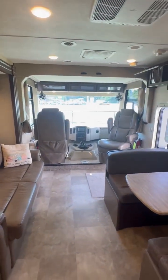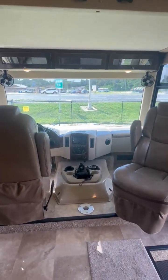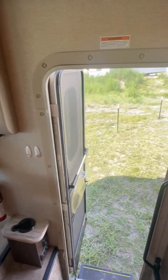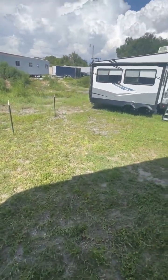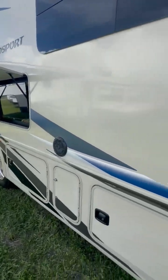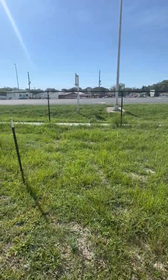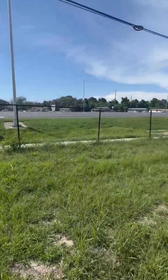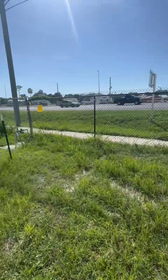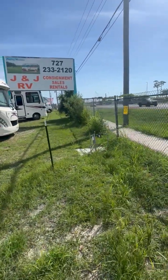2018 Thor Windsport 29M with only 22,226 miles. You're sitting inside on our lot at J&J RV at 14802 US Highway 19. We're right here in the heart of Hudson, Florida, just south of New York Avenue.